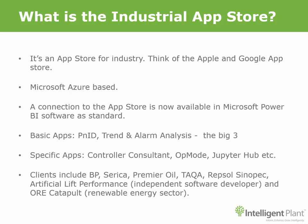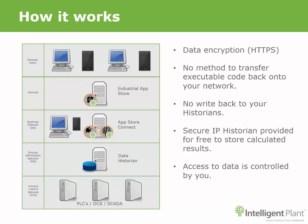Your data stays on site, so there are no data storage fees — which with other platforms will increase exponentially year on year. In fact, the App Store Connect software that makes the connection is completely free, and there are no charges for transport of your data either. You install a small piece of software called App Store Connect, which typically goes onto your business network and reads from your historians on the process information network via OPC or a native protocol.